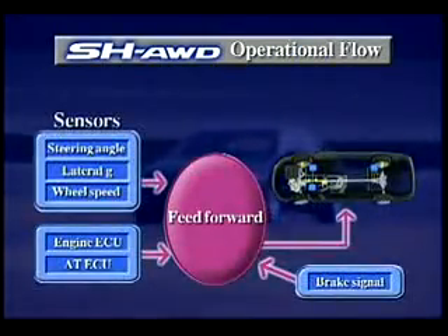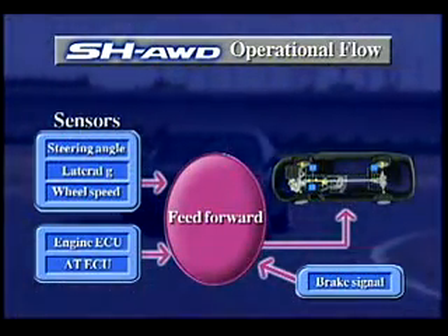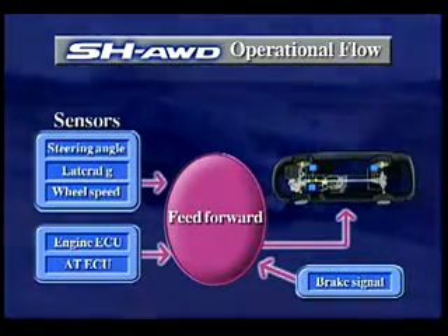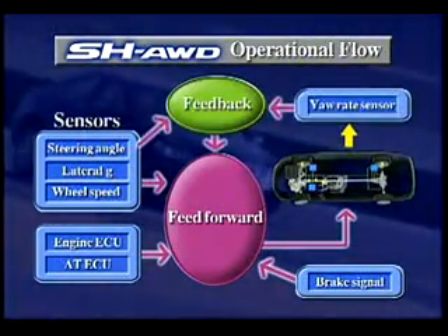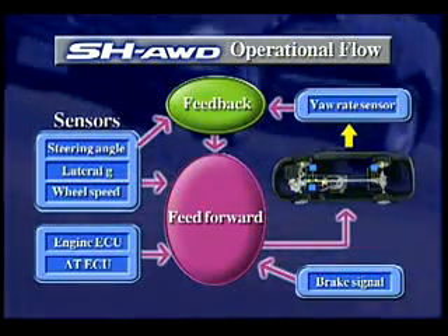The operation is based mainly on feed-forward control, an active system that detects driver input to activate control functions, anticipating and preparing for vehicle behavior. Thanks also to SH-AWD's feedback control, the driver's intent is faithfully and precisely executed.